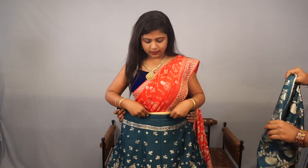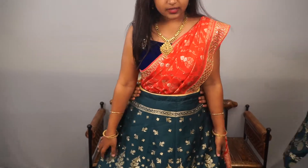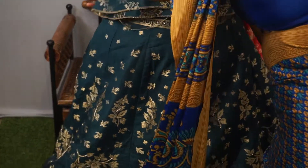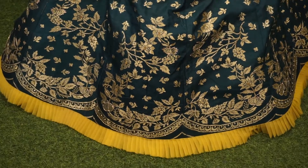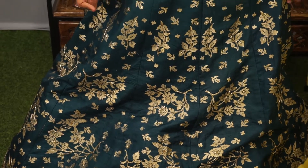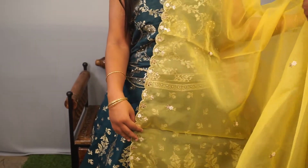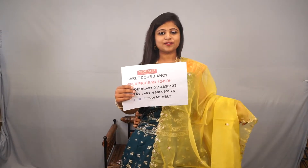The bottom has ruffles - yellow colour ruffles. And it looks like a banarasi style aandhi, with stone work here and there. And we have a soft dupatta, very beautiful, light lemon yellow colour combination. Offer price 12,490.